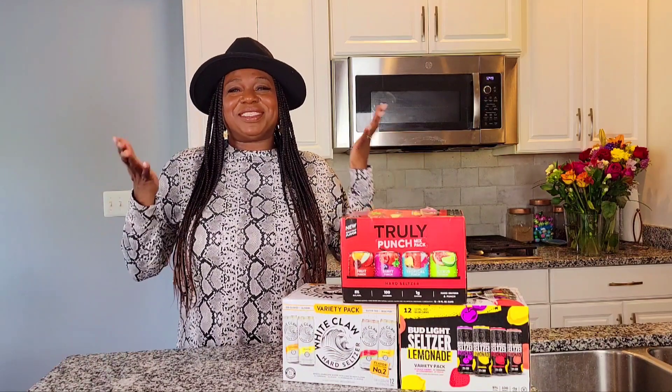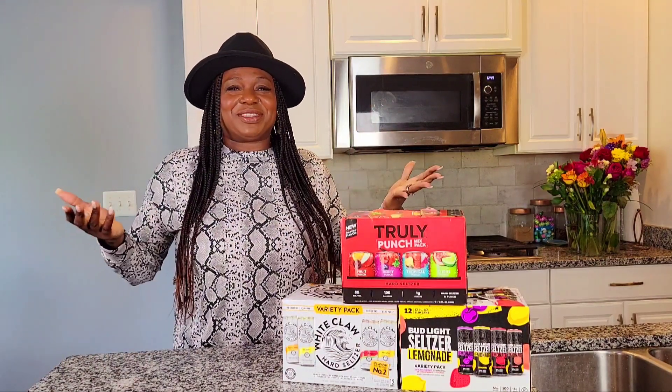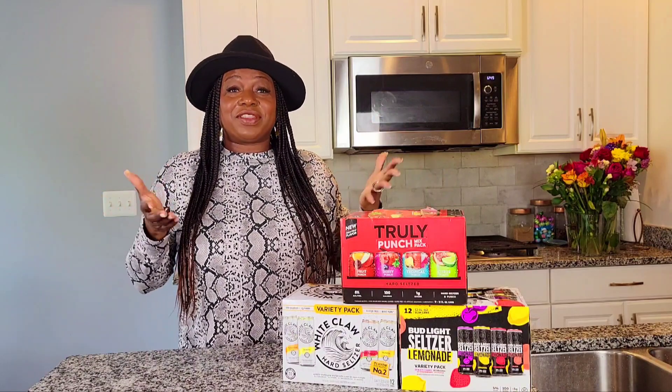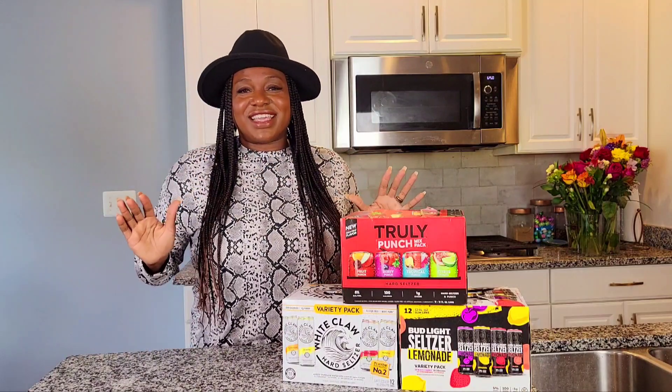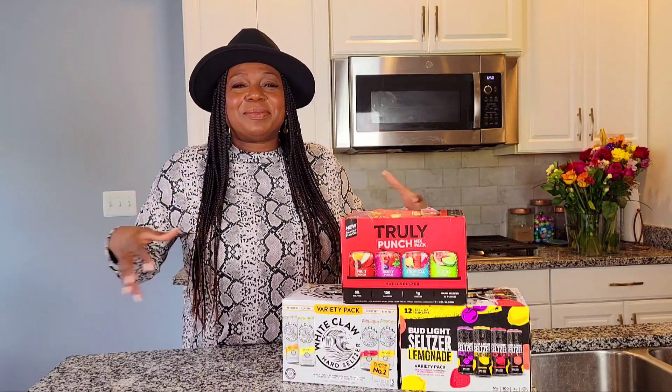Hey guys, welcome to my channel. I am Shani Sanders — thank you so much for tuning in. If you're here for the first time, make sure you subscribe to the channel and hit that notification button, because I upload videos every week and you want to know when. If you like this video, hit the thumbs up and drop a comment when you see it to the end.